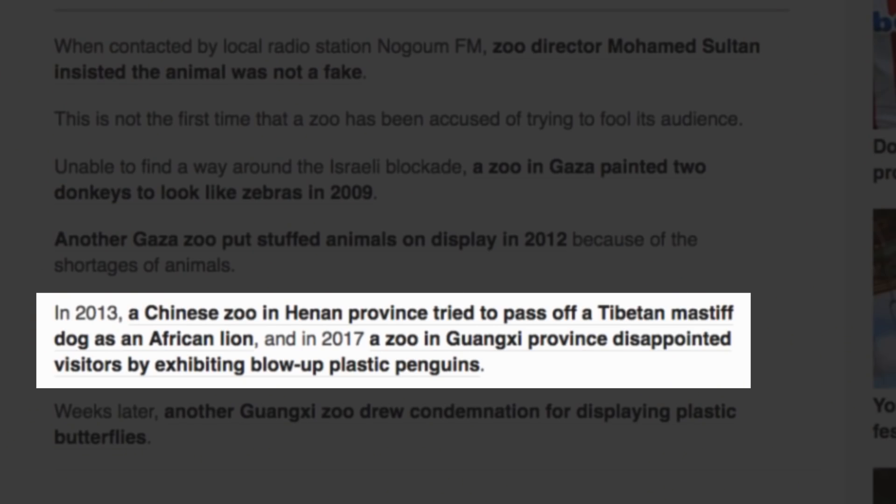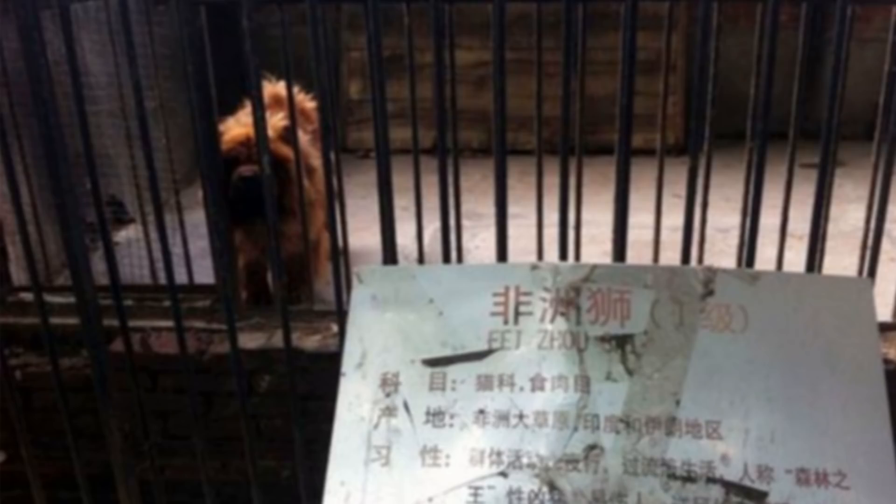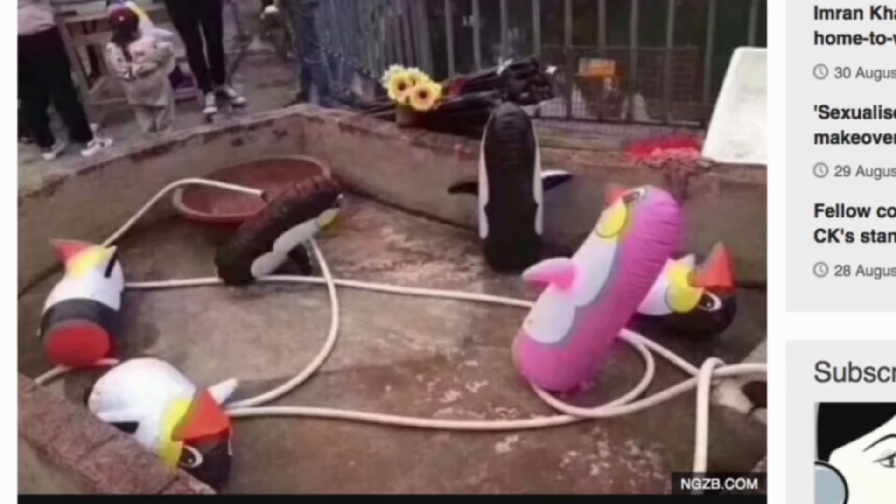Could you imagine that? Going for a day out, taking my kids to see the zoo and it's just taxidermied animals? They've got the workers going — just beanie babies with massive eyes. In 2013, a Chinese zoo in Henan province tried to pass off a Tibetan Mastiff dog as an African lion. And in 2017, a zoo in Guangxi province disappointed visitors by exhibiting blow-up plastic penguins. That is clearly a dog — this China dog-lion. It's one of those sexy looking dogs though, isn't it, to be fair?